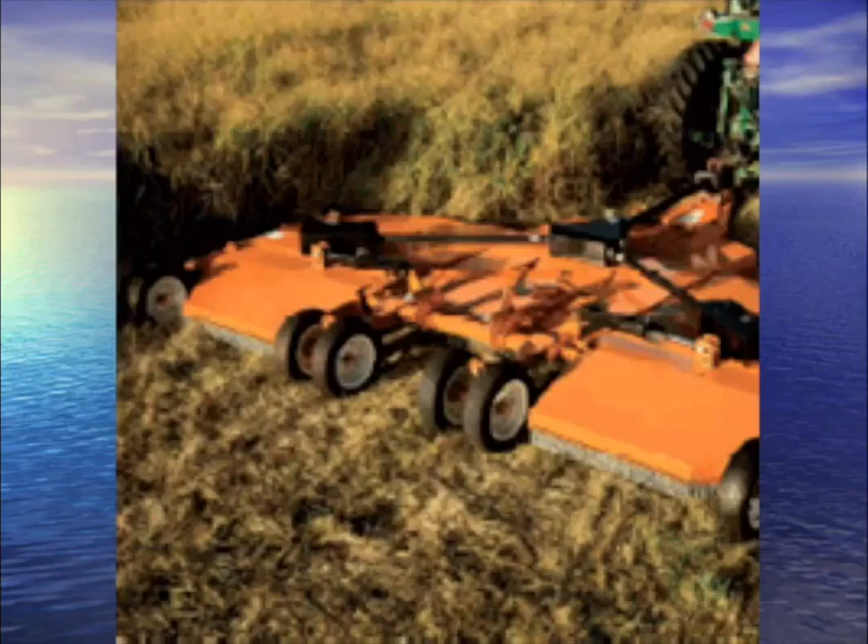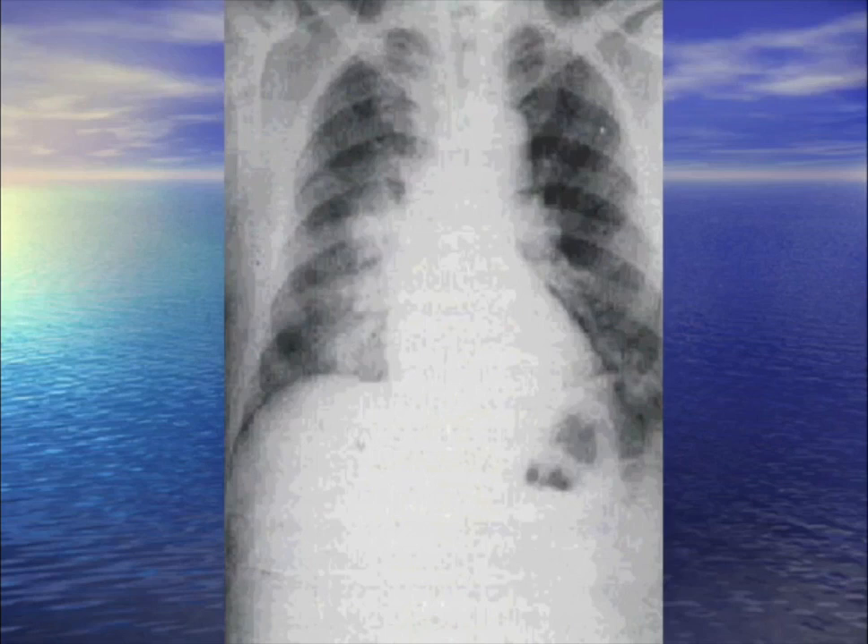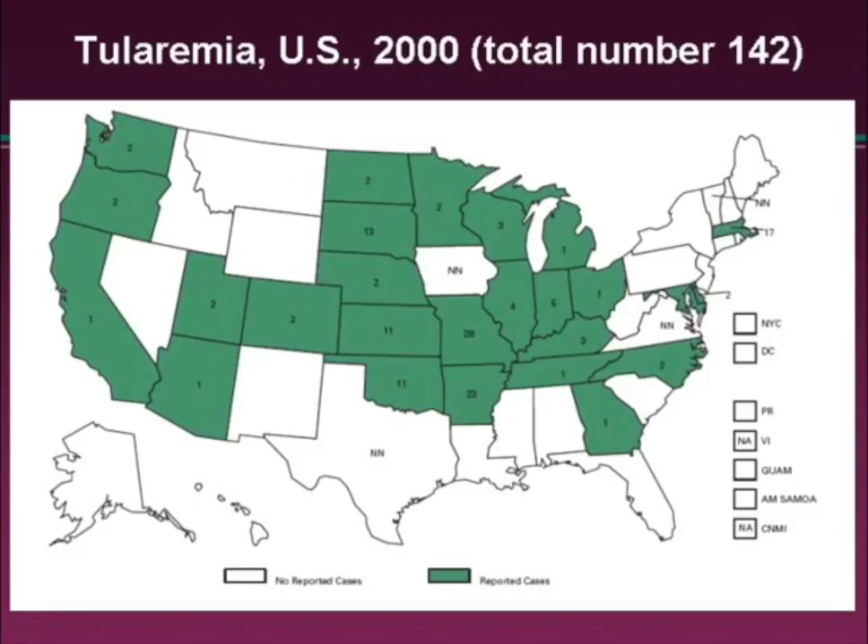Martha's Vineyard, Massachusetts: the grass is high in the summer, you get out the bush hog and chop up animals in the grass. You get pneumonic tularemia. Found mostly in the Midwest, occasionally in the northeast.